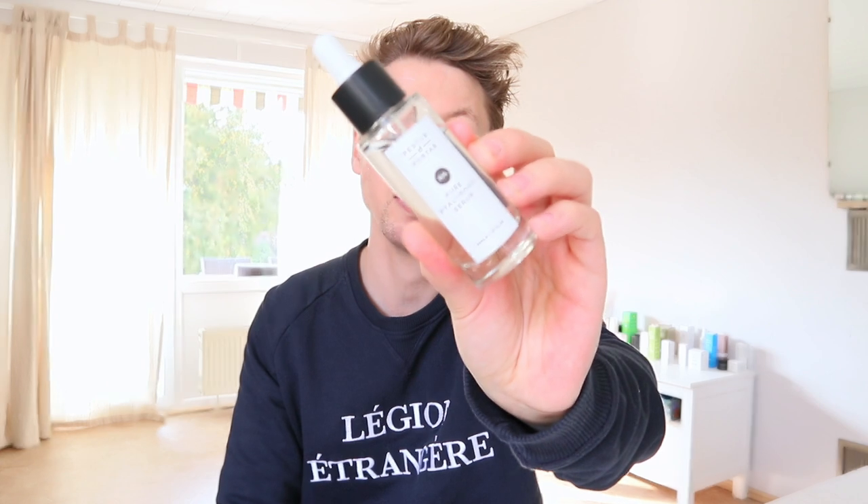I'll quickly show you what I've got and then I will introduce them in a little bit more detail. The first one is the Renew Illuminating Lightweight Gel Cleanser. And then we've got Balance, which is the Fine Misting Facial Spritz — a lovely calming face mist. And then we've got Pure Hyaluronic Acid, which is a nice hydrating product. And then we've got the Recover Ultimate Eye Cream, which is a nice nourishing moisturizing eye cream. And then we've got Hydrate, which is a lightweight moisturizer.